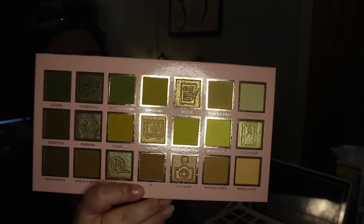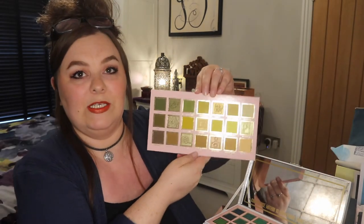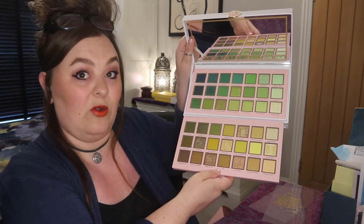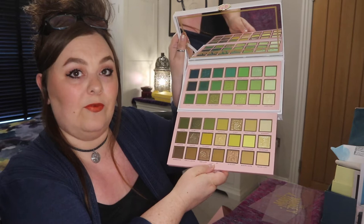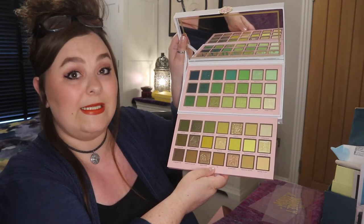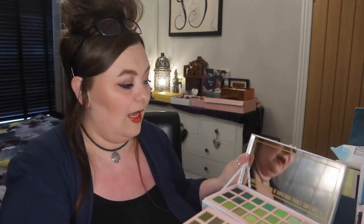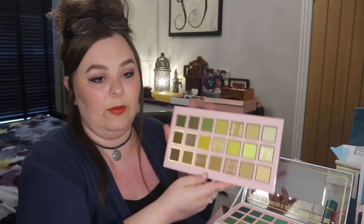Did I need any more eyeshadow palettes? Obviously not. This palette, if you were to buy it from the P.Louise website, costs you £47. I don't think I'd pay £47 for one colour story of greens and earthy khaki colours. But I cannot wait to play about with them. Absolutely amazing value, and like I say, I've got another two items as well.